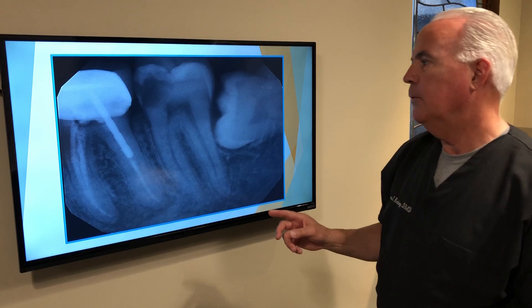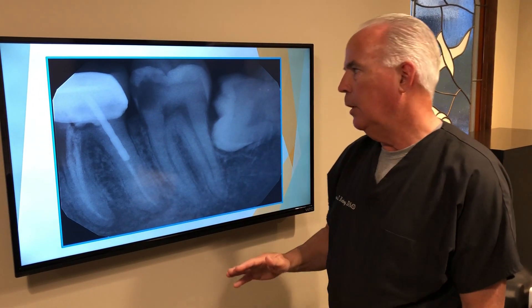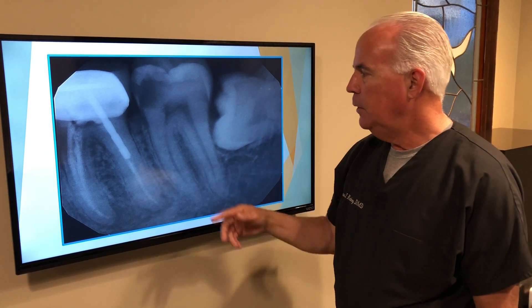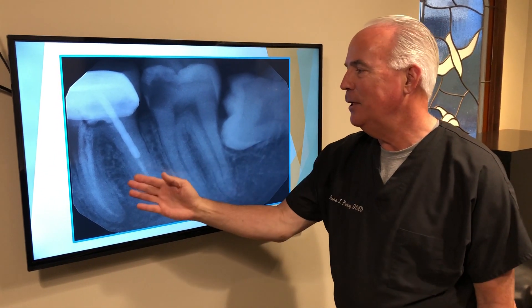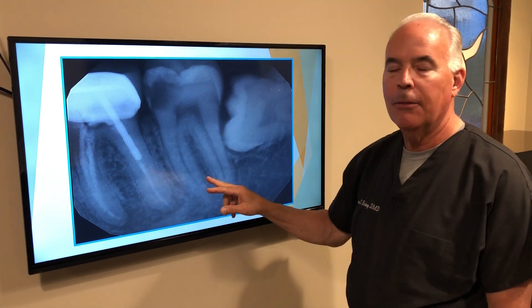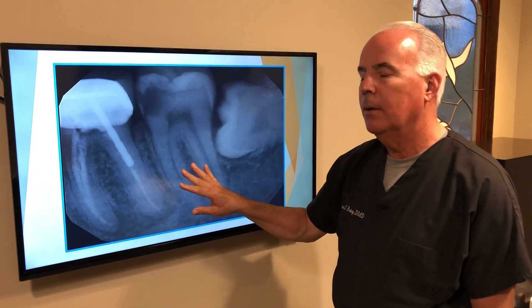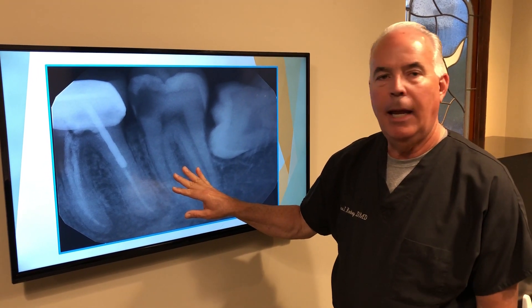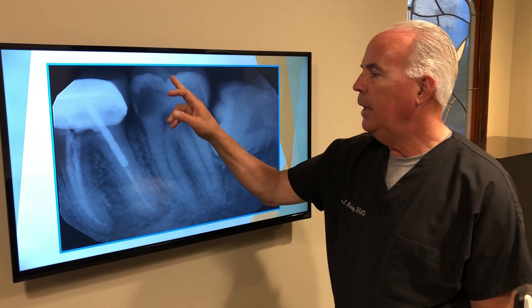I pulled up a couple of x-ray slides to show you where we want to go with that. This is an extreme case — we've got something wrong going on with three of these individual teeth, but at least I want to look at this tooth here. This is the second from the back on the lower left, tooth number 18. The patient called me in a lot of pain, so we took the x-ray and it's obvious right off the bat that we have an issue here.